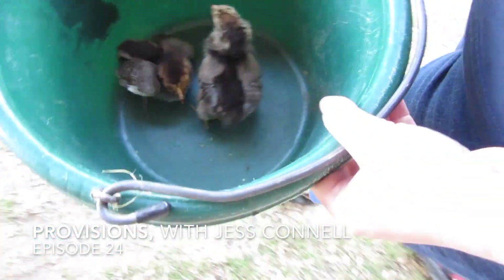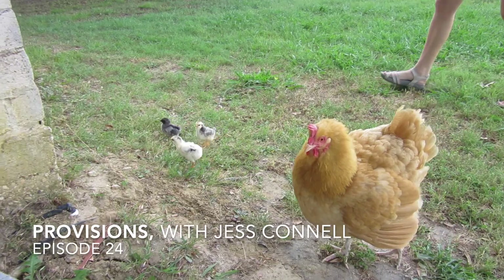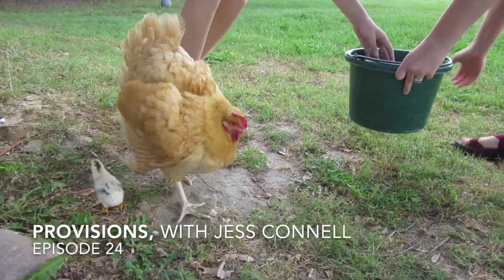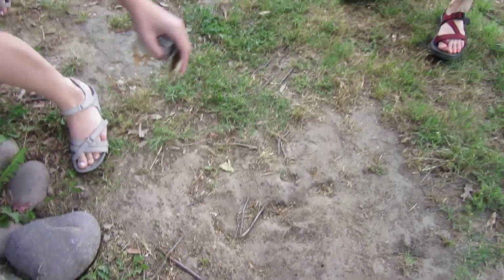Today I want to talk about what we've learned by raising chicks with our broody hens. We had two hens go broody within 10 days of each other and we decided to put our own eggs under them. Today I just want to show you and share with you the benefits that we've experienced and seen throughout this process.